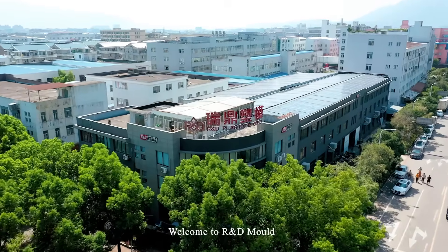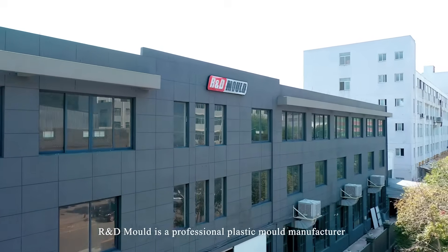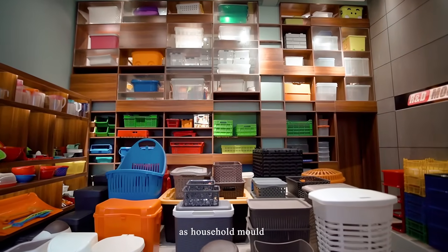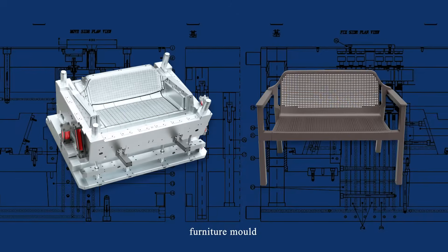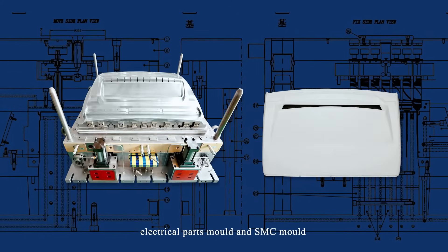Welcome to R&D Molde. R&D Molde is a professional plastic mold manufacturer providing high-quality plastic injection molds such as household mold, package mold, automotive mold, kitchenware mold, crate mold, furniture mold, electrical parts mold, and SMC mold.